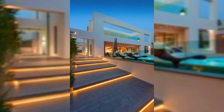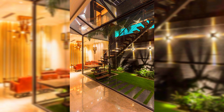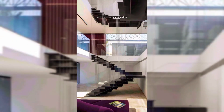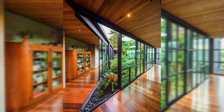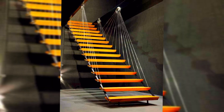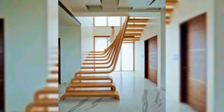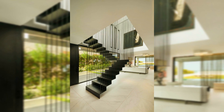Hi everyone, welcome to Creative Home Decoration Ideas. I hope you are doing well and safe. Today I will share some beautiful designs of home stairs with you. Before starting, please like this video, subscribe to my channel, and hit the bell icon so you can get notifications of my new upcoming videos. I have a lot of creative ideas for home decoration, so your appreciation means a lot to me.